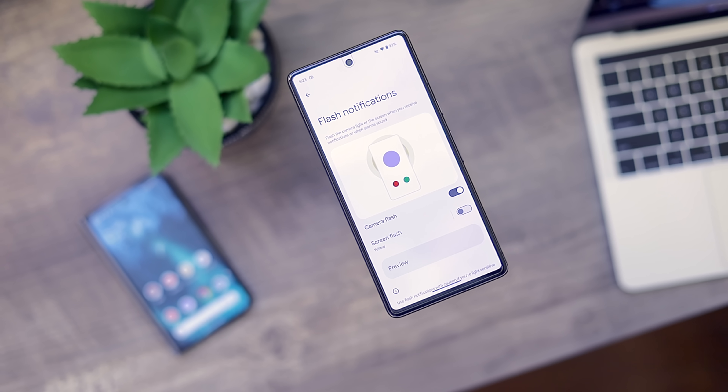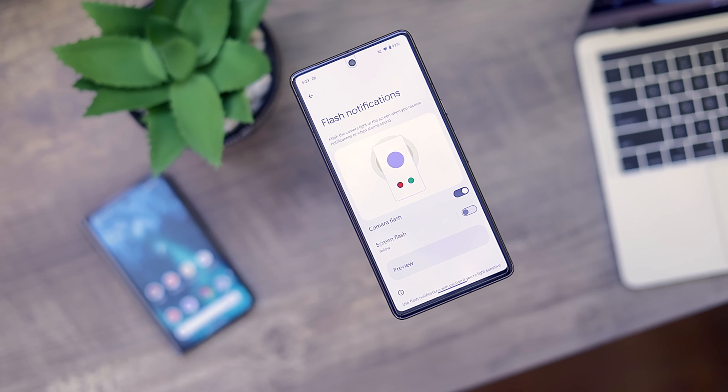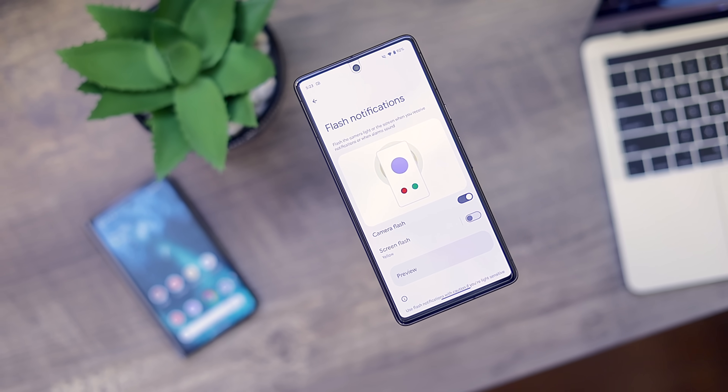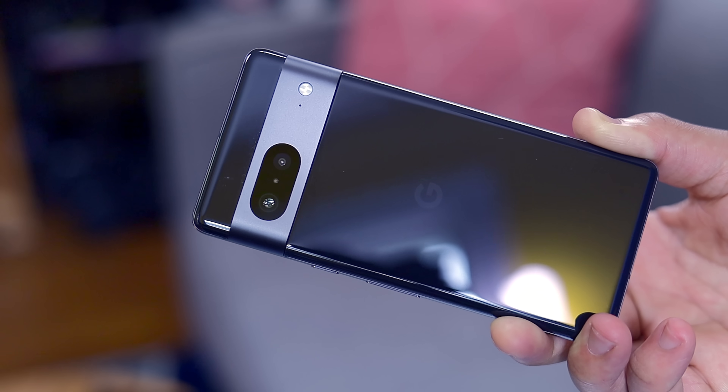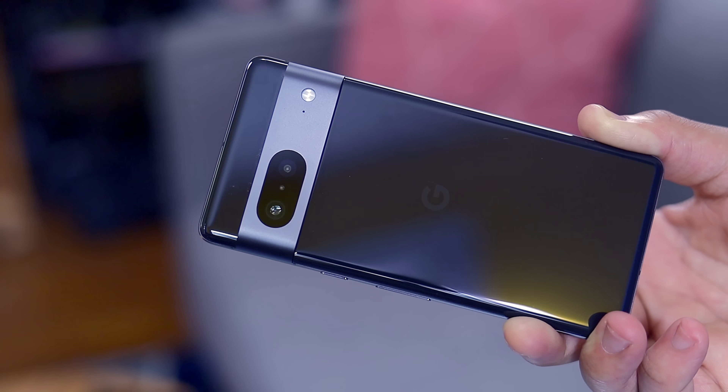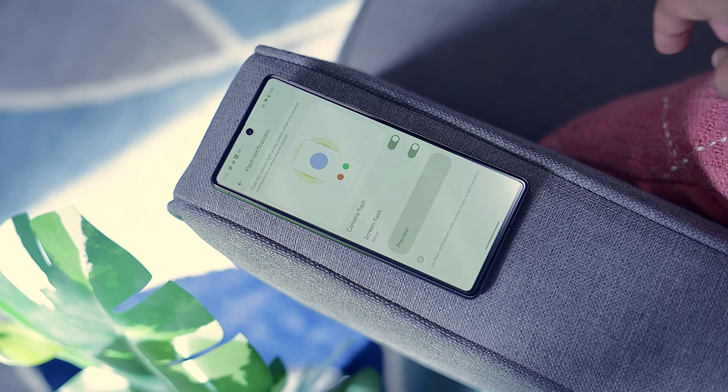The accessibility-focused area of Android also got some meaningful updates. Android 14 now has an option for flash notifications — you can turn this on in the accessibility options and when activated, your LED flash will go off when you get a notification. You can also enable a screen flash option for that extra bit of attention.